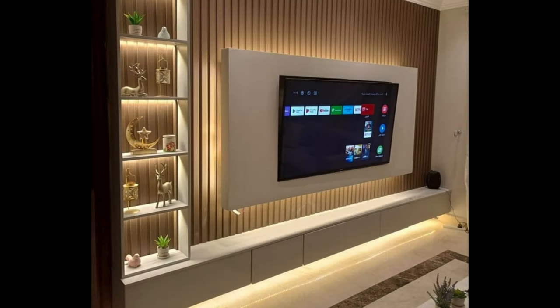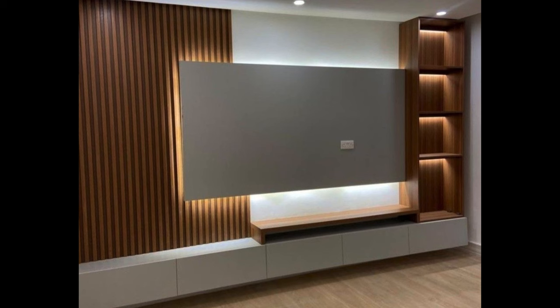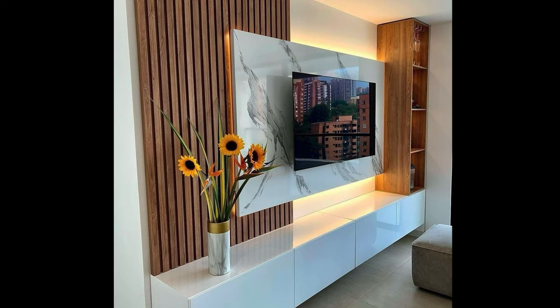In addition to serving as a platform for your television, a modern TV unit should also offer functionality and storage solutions to meet your needs. Look for units with adjustable shelves, drawers, and compartments to accommodate media components, gaming consoles, remote controls, and other accessories. Built-in cable management systems and wire channels help to keep cords and cables organized and out of sight, creating a clean and clutter-free environment. Consider your storage requirements and choose a TV unit that offers ample space for storing and organizing your belongings.